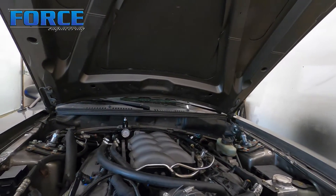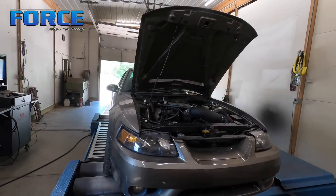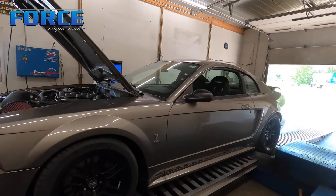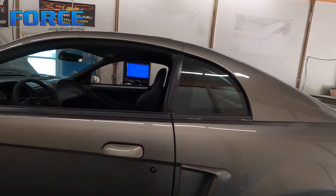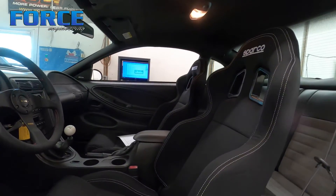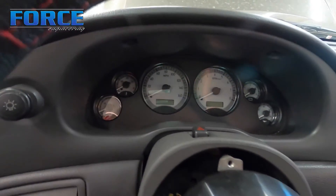Your typical coyote swap stuff — kind of neat, it's nicely done, looks like it was meant to be in there. The four-valve and the coyote are similar footprints, not the same but similar. This thing is a super nice car. Being a cobra car, it's an IRS deal. It's in really good shape — got a Sparco seat in it with some bolster to hold you in, and the dash in this thing looks really good.